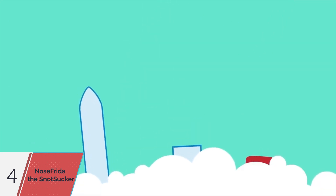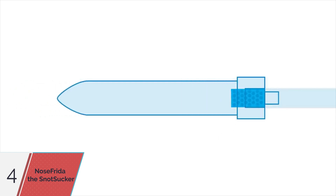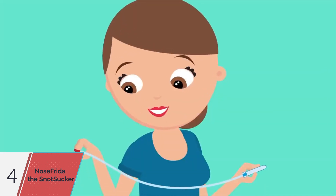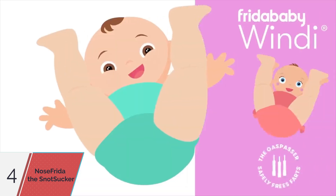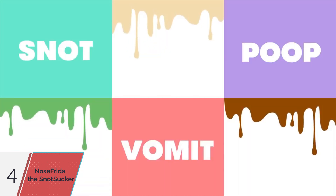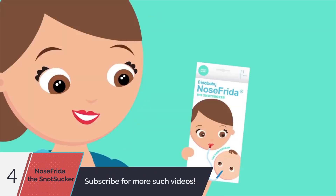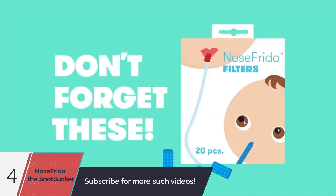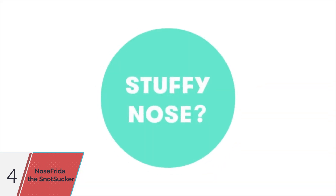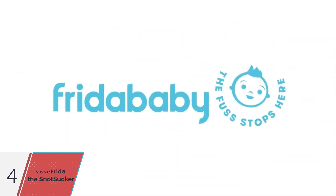Now toss the filter and clean the boogies out with soap and water. Snap the pieces firmly back together, listen for the click, and you're ready for your next snot sucking call of duty. You will do grosser things as a parent. So when they're stuffed up, it's time to buck up and suck the snot up with Nose Frida. Frida Baby — the fuss stops here.